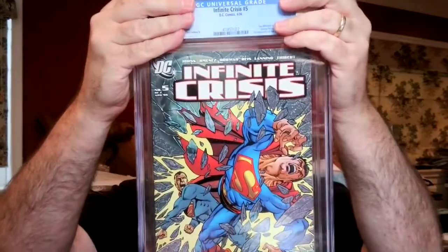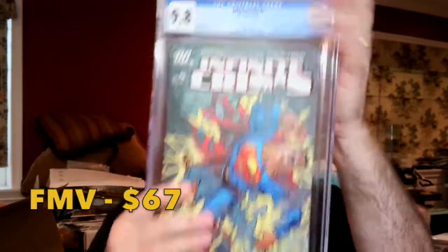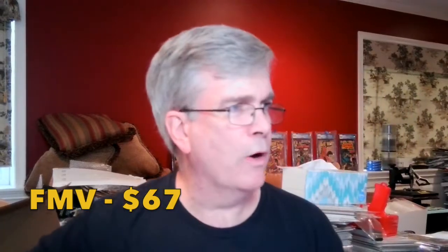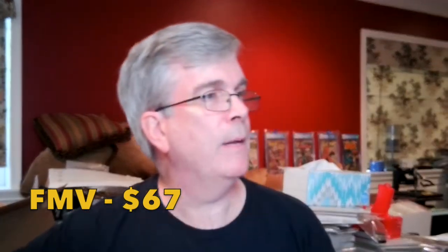Another Infinite Crisis #5 — first appearance of Jaime Reyes — came back as a 9.8 White Pages. Very nice. That's two of the four copies I submitted coming back as 9.8s. We're now up 5 to 3 in favor of the 9.8s.